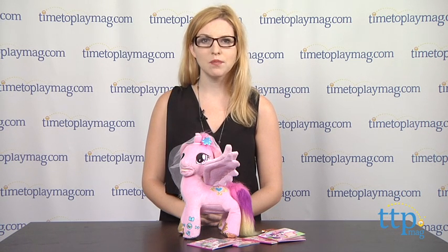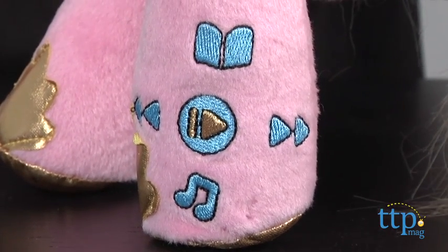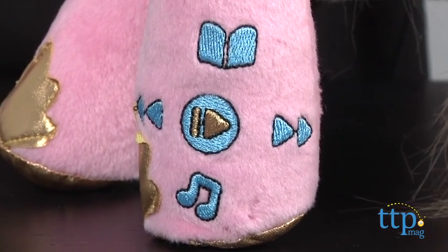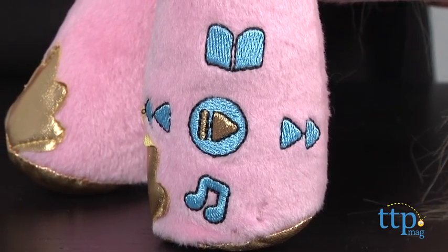If you want to move on to another story, simply press the book button again. You can also press the play button to alternate between pause and play, the forward button to skip to the next page, or the back button to repeat the current page or go back a page.